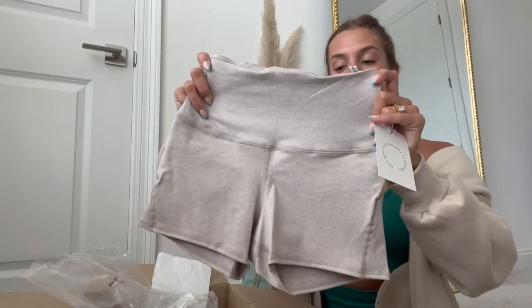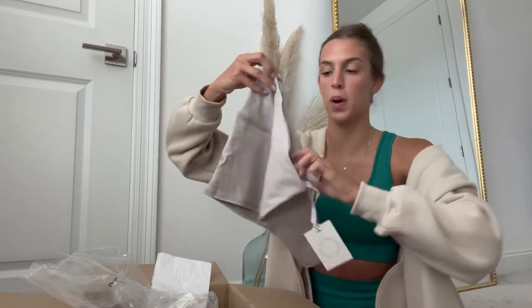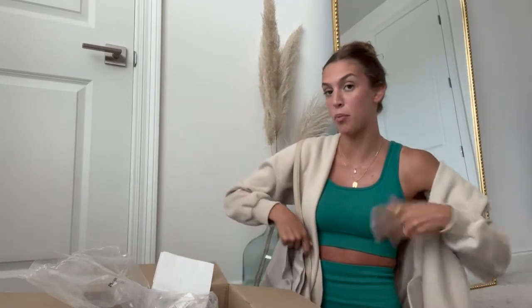Same color, same really soft stretchy material, and this waistband feels double lined so it's really thick and I feel like it'll stay up well when you're working out.